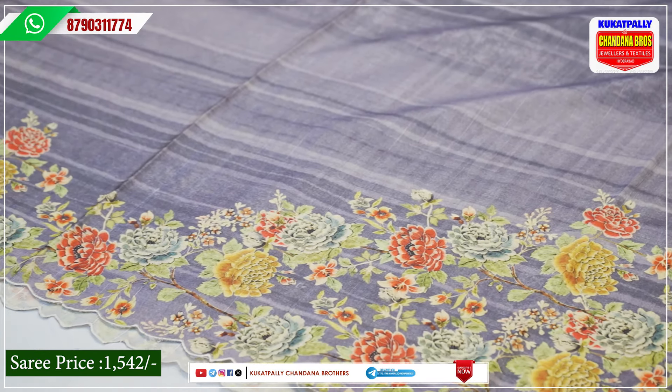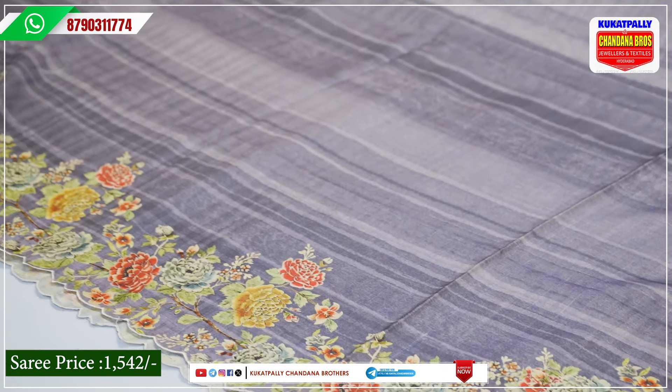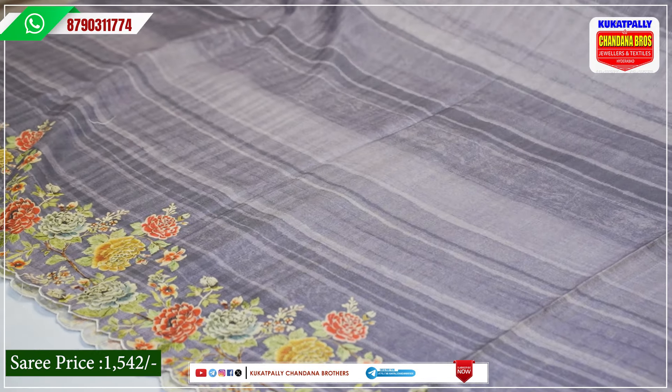It is a fancy sari for daily wear. We have a small flower detail. This is a floral border — a garden style of floral border.